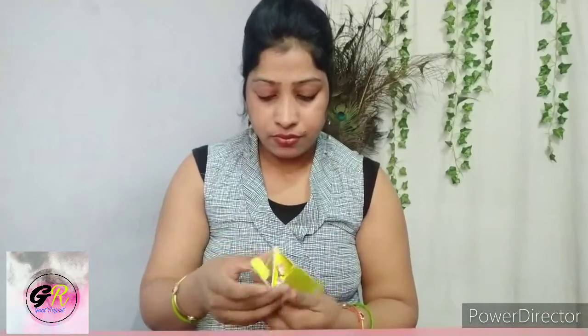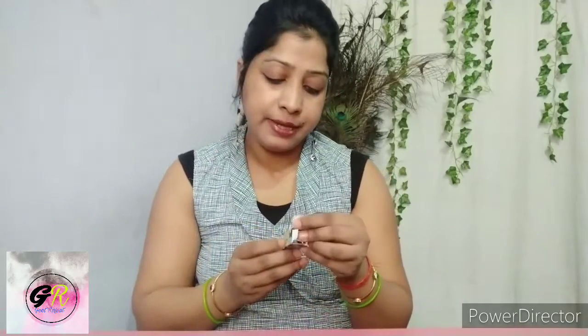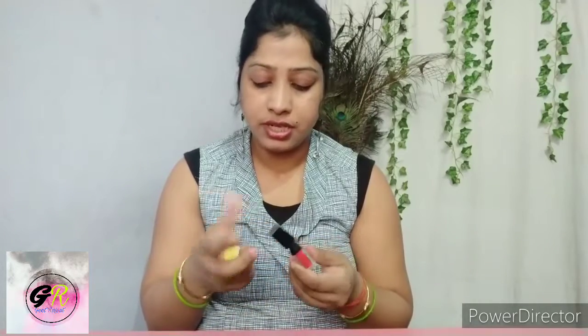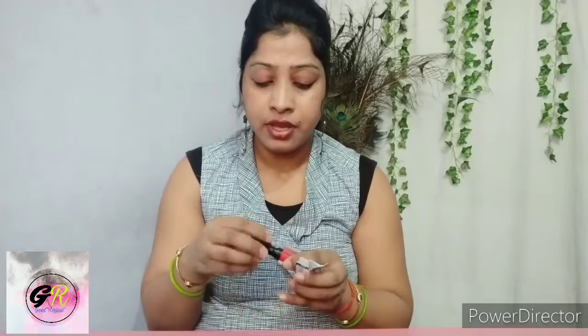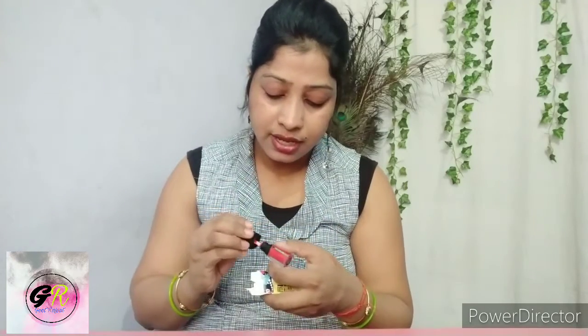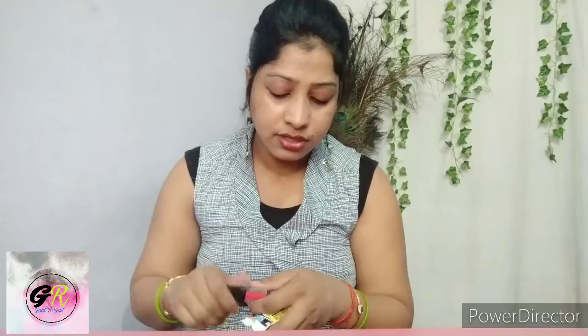It's a pretty nice lipstick for me. I just really love the application. This is a liquid lipstick — it's a very good lipstick. This is shade Girl Gold 13. It is a very beautiful orange color.